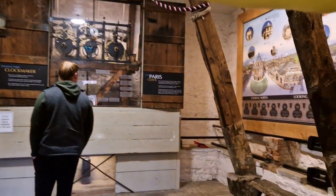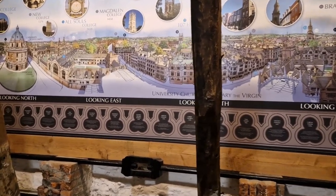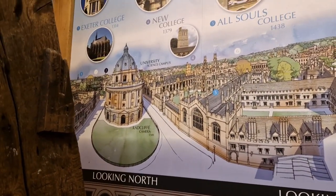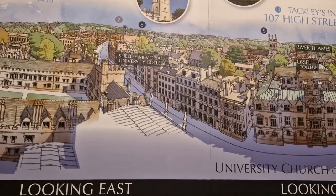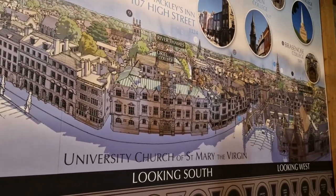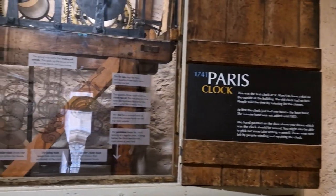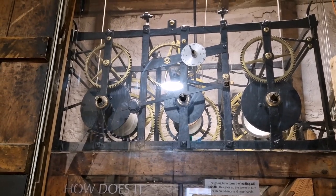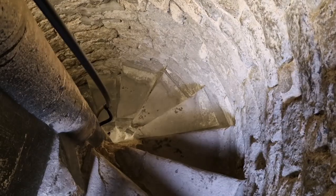We're going to go first up into the bell ringing chamber, where the bells of St Mary's are rung from. Here we have a mural giving us a teaser of some of the things we're going to be able to see from the viewing platform. Also in the bell ringing chamber is the Paris clock - nothing to do with the city, this was built by Thomas Paris, the church's first clock in 1741, with just a minute hand, the hour hand added 110 years later.